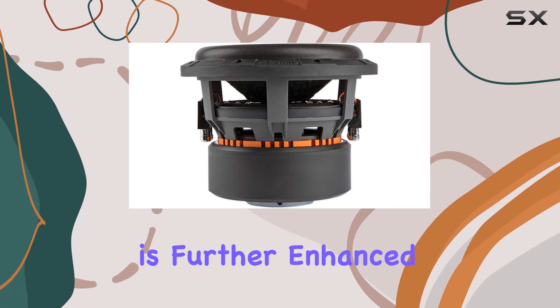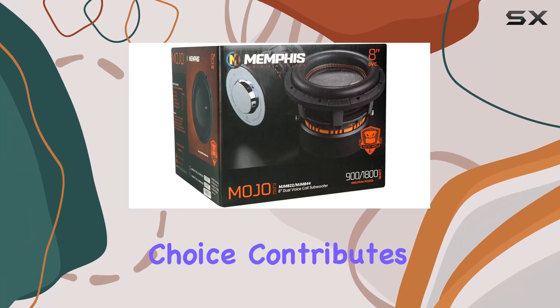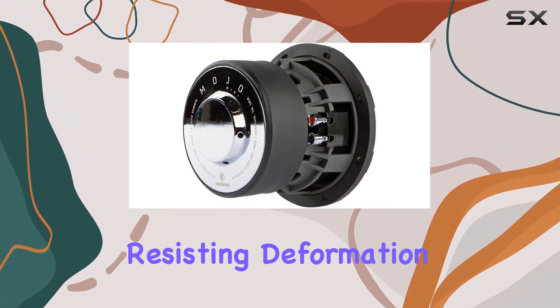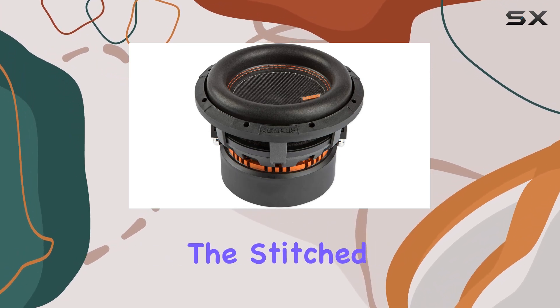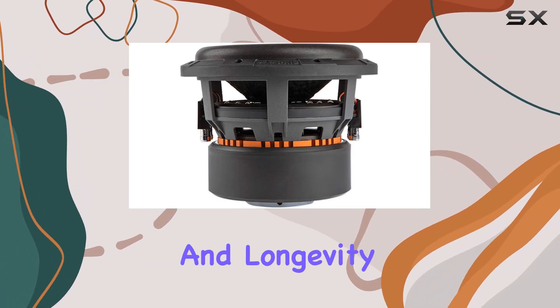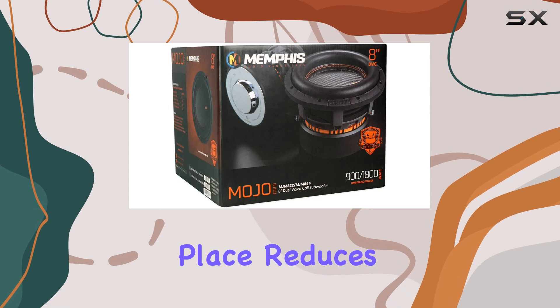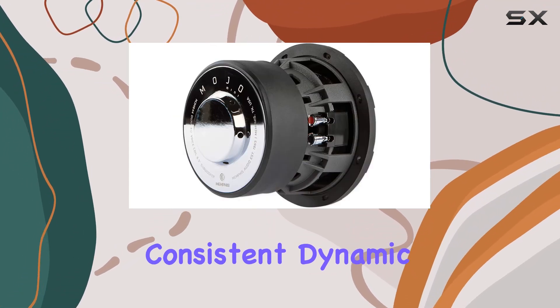The durability is further enhanced by the fiberglass reinforced cone. This material choice contributes to a stiffer cone that delivers precise bass notes while resisting deformation under high pressure, a common issue in lesser subwoofers. The stitched foam surround complements the cone, providing excellent excursion and longevity, helping to keep the cone in place, reducing wear and tear on the edges, and ensuring consistent, dynamic sound output.